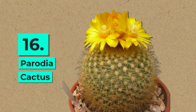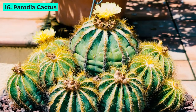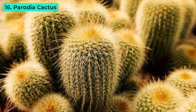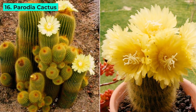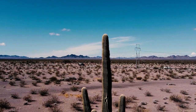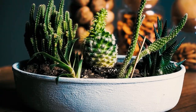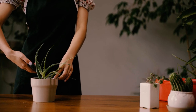16. Parodia. These ball-shaped cacti boast an array of showy flowers, ranging from sunny yellows to fiery reds and oranges. Their preference for a bit of afternoon shade makes them versatile additions to both indoor and outdoor gardens. Embrace the allure of the desert with these captivating cacti varieties. Each one brings its unique charm, adding a touch of natural elegance to your home garden.